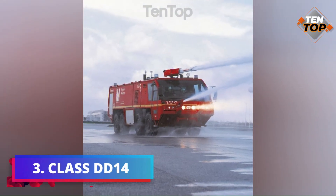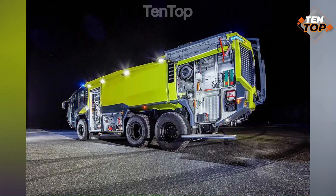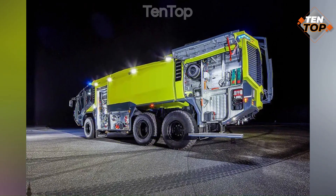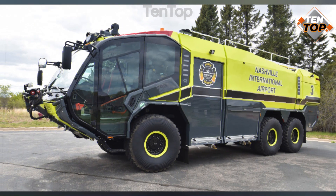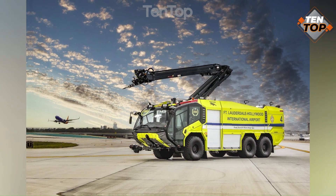Number 3. Class DD-14 is a compact disc harrow that can prepare the soil for planting crops. It is attached to a tractor and has two rows of discs that can cut and mix the soil and the crop residues.